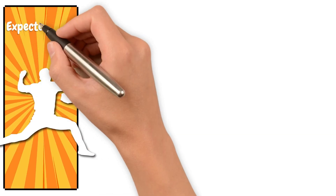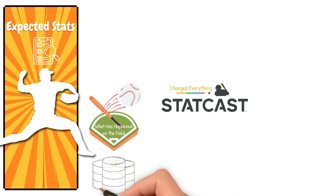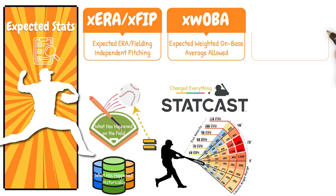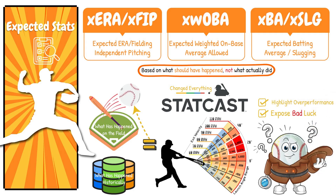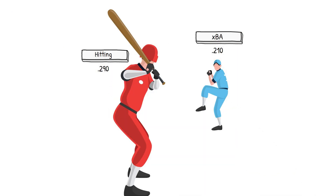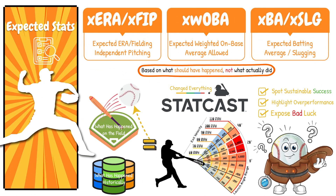Next, let's jump into expected stats. Statcast changed everything — now we can evaluate pitching based on the quality of contact against, not just the results. Instead of relying on what has happened on the field, we can dive into what has happened historically with batted balls hit at a similar exit velocity and launch angle. Expected stats for pitchers include expected ERA, expected FIP, expected wOBA, and expected batting average and expected slug against. All of these are based on what should have happened, not what actually did. These stats matter because they expose bad luck, highlight overperformances, and spot sustainable success. If a pitcher gives up a .210 expected batting average but opponents are hitting .290 off him, that tells you the poor results may be a fluke and will tend to normalize.